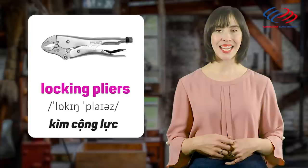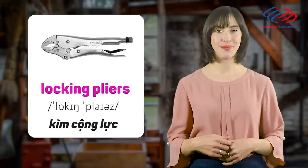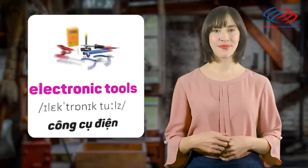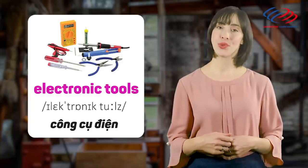Locking pliers. Locking tools. Electronic tools.